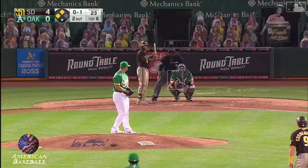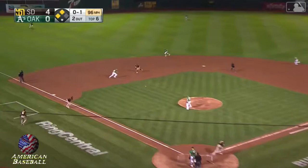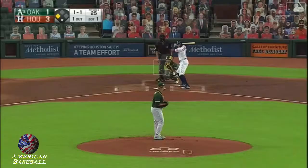Chapman saves the ball game for the Athletics with the diving play. And the A's keep the Astros. Jam shot, Chapman dives, gets up, his throw to first — and they got him!